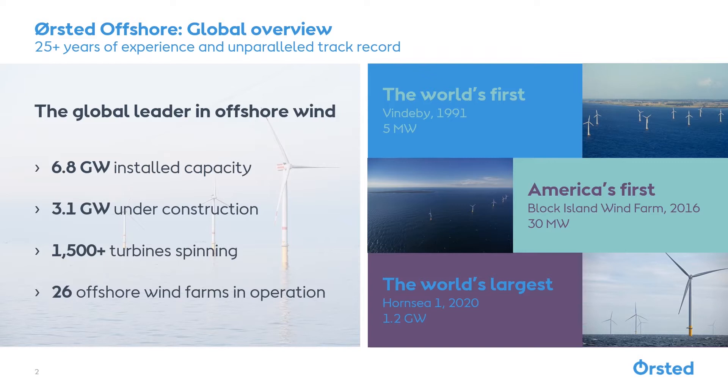First, a little bit about Ørsted. Ørsted is a global leader in offshore wind. We're a Danish company with 26 wind farms in operation, and we have one operational wind farm off of Block Island in the United States.